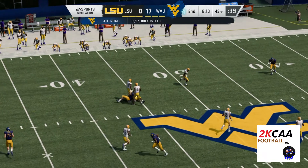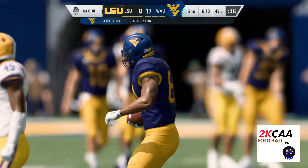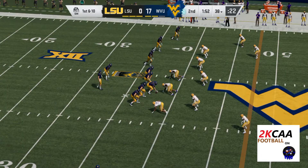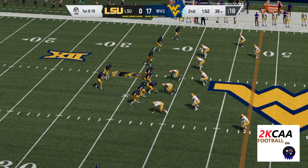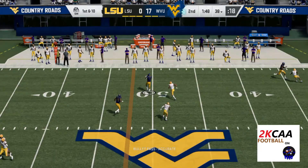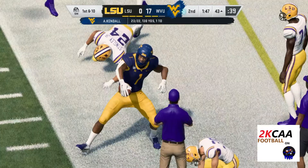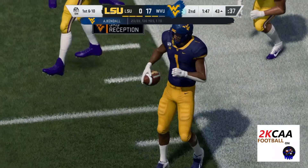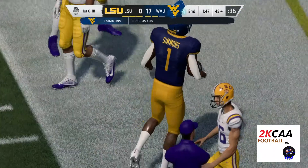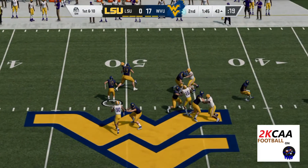A battle for it here and this will be caught — 19 yards to pick up there, move the chains. First and 10 at the 38. Operating from the gun, Kendall — throwing the out route incomplete, that's Simmons. The drive-starting play, a good one — give him 19.